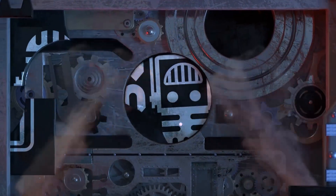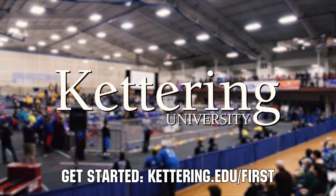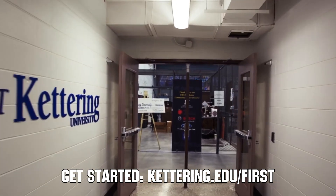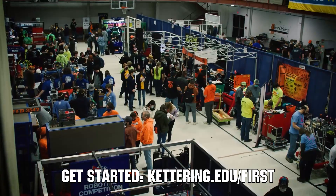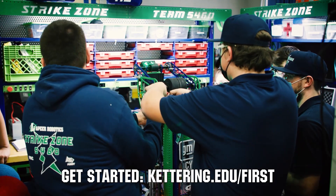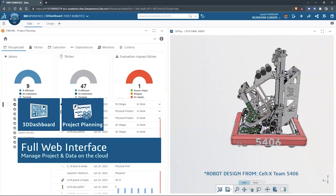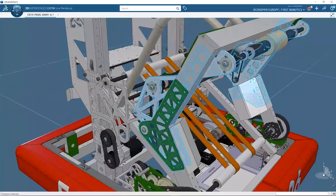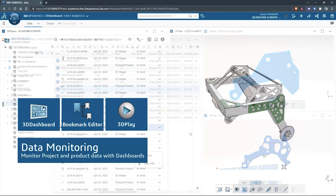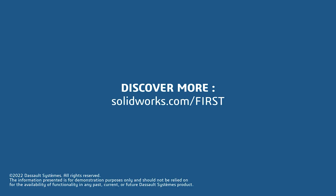This video on First Updates Now is made possible by viewers like you and also the following sponsors. At Kettering University, over 30% of the student population was in high school robotics. These same students have received a portion of over $7 million in scholarships. Scholarship applications for FIRST students are now available at Kettering.edu/FIRST. SolidWorks is free for FIRST teams — over 80% of U.S. engineering schools and 370,000+ companies use SolidWorks. Go to SolidWorks.com/FIRST to register your team.